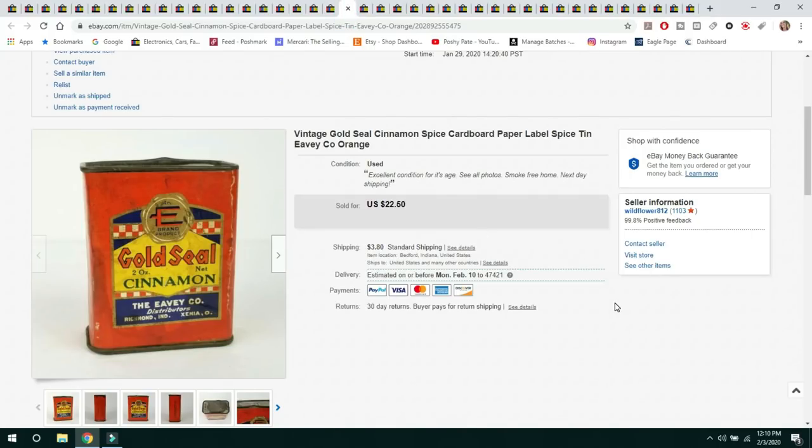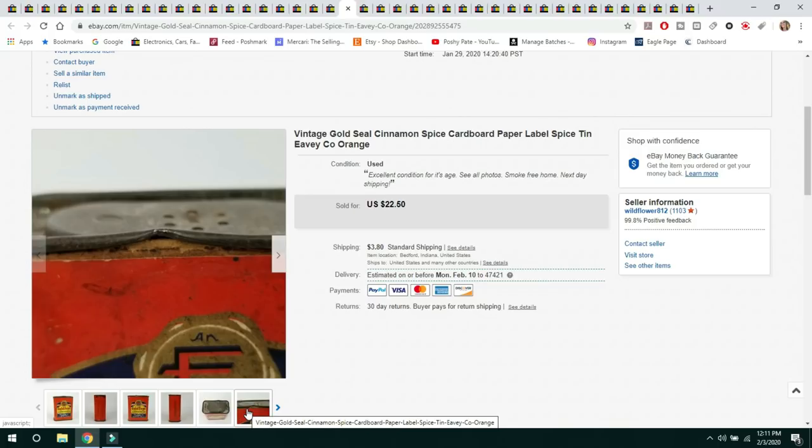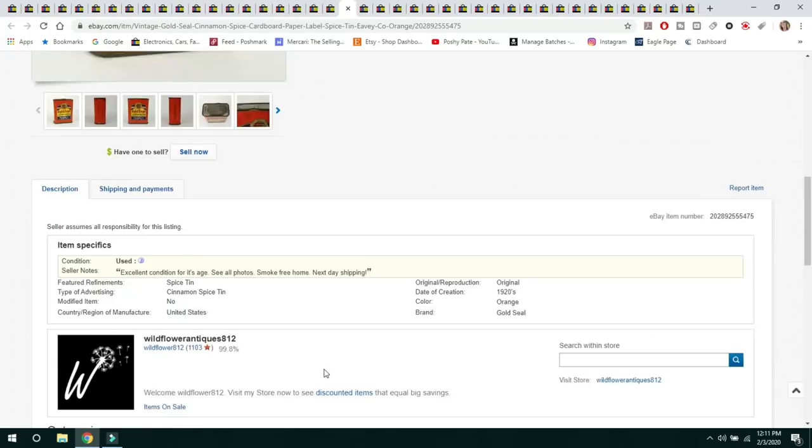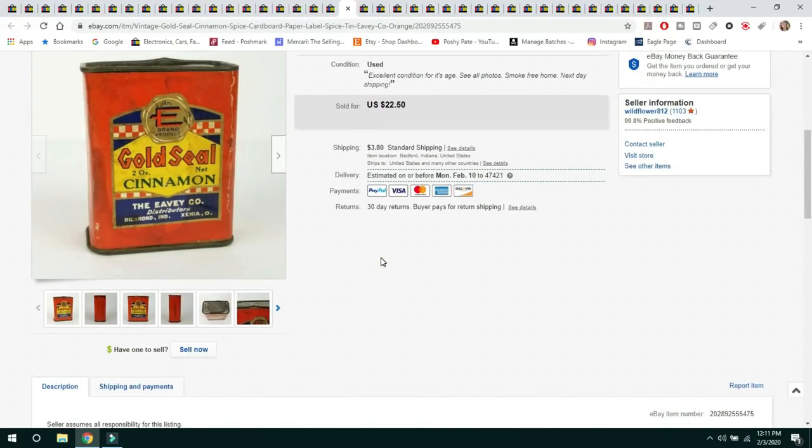The next item is something I had at the antique store — a vintage Gold Seal Cinnamon Spice cardboard paper label spice tin. These are a little more rare than the metal ones, earlier, and harder to find because cardboard gets damaged more quickly. This one sold for $22.50 and the buyer paid $3.80 shipping. It had some damage issues but I keep my listings short and sweet with measurements and key information.